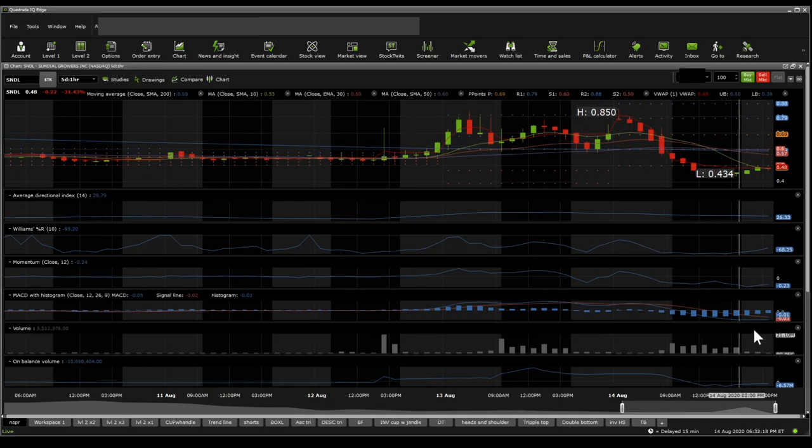MACD seems to be curving up and it will definitely see a reversal sometime either Monday or Tuesday. The ADX is sitting at 26.33. There is a strong uptrend coming in from the 43 cents. On Williams %R, what we're seeing is that the stock is oversold, heading a little bit towards neutral in the extended market with lower volumes.